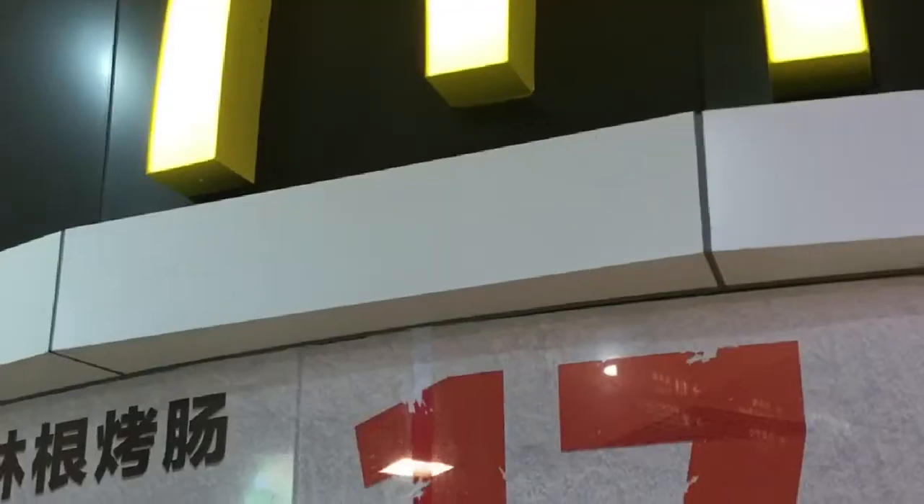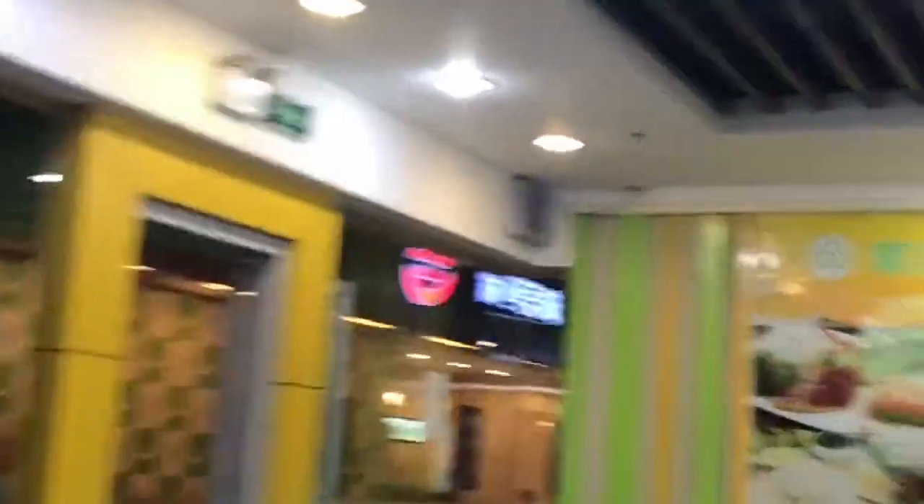Here I'm showing the register. This guy's going to pay with WeChat — here's what it looks like. You take that scanner, just run it over your phone, and you're out. Here's dinner — I'm back, walking into another slop shop.